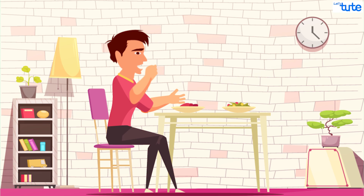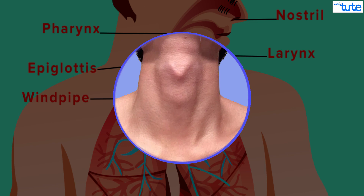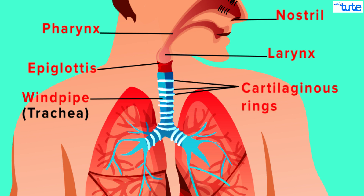Followed by the pharynx is a region called larynx, the voice box. The larynx in males is often seen protruding out — this is called the Adam's apple. From here, the air passes through a 4-inch-long tube-like structure called trachea. The trachea is often referred to as the windpipe. If you carefully observe the structure, there are many C-shaped cartilaginous rings present on the trachea.